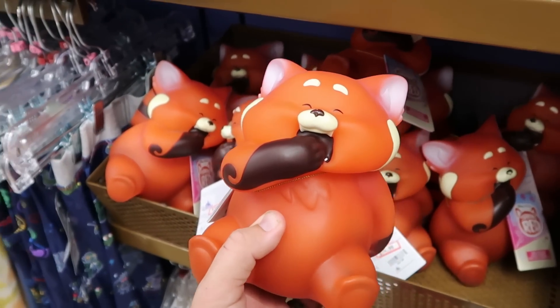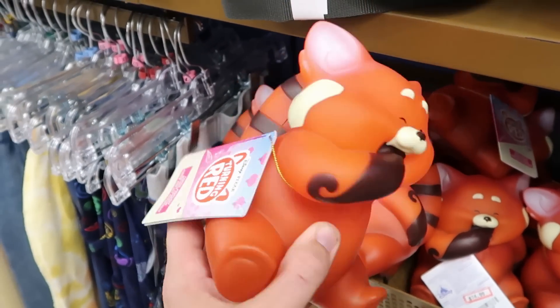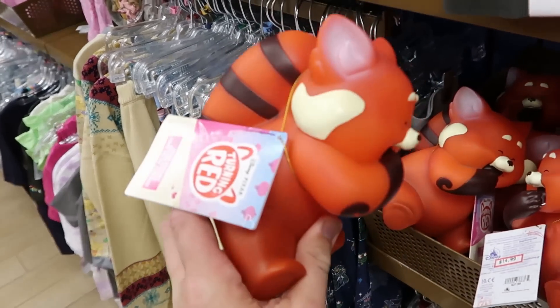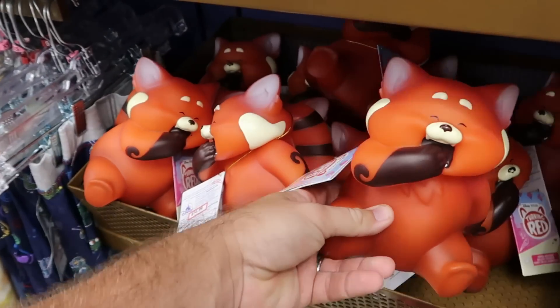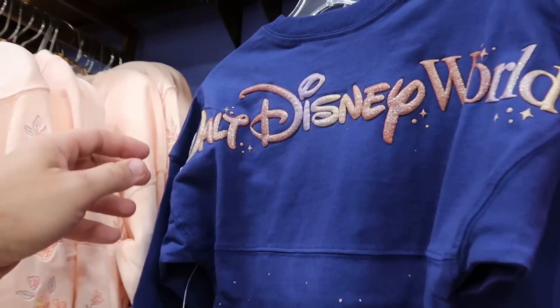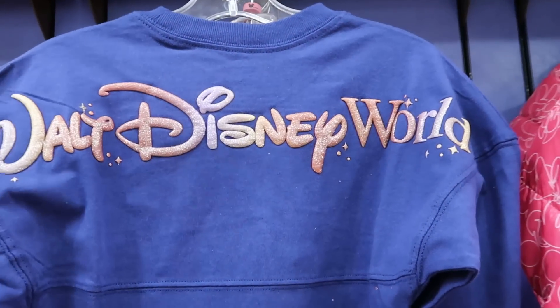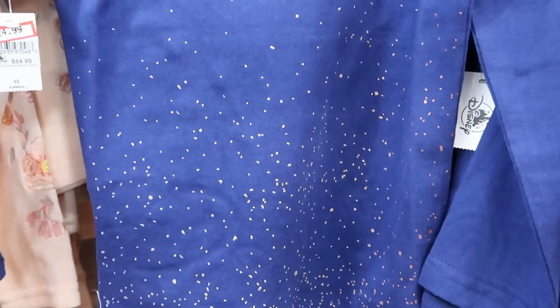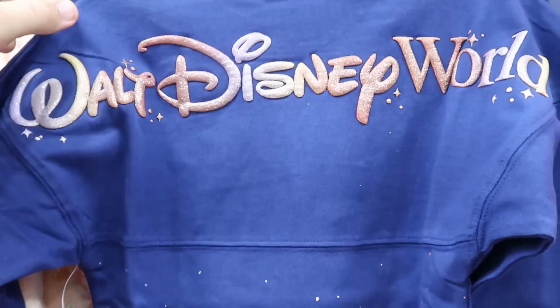From Turning Red, they have really cool little night lights with the red panda — a good size, $15 from $28. They have a whole basket of those. Over here, the 50th anniversary spirit jerseys for kids have iridescent Walt Disney World writing on the backside with gold sparkles at the bottom, $25 from $55.